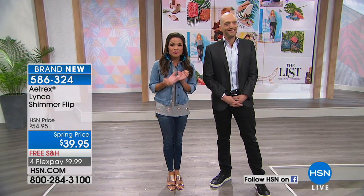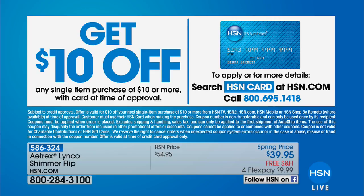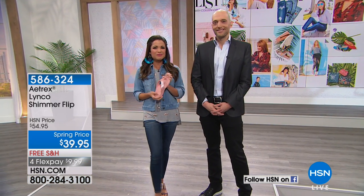While you're doing your shopping, don't forget — if you don't have the HSN credit card yet, sign up because you can get $10 off any single item purchase of $10 or more when you use that card once approved. Have some fun shopping — we are dressing you from head to toe. Let's send it back over to Colleen with Rhonda.